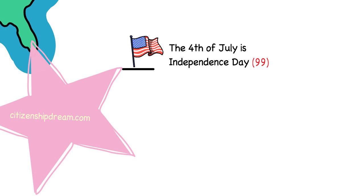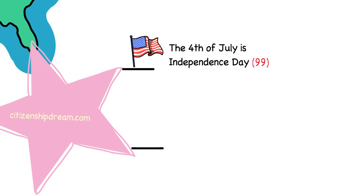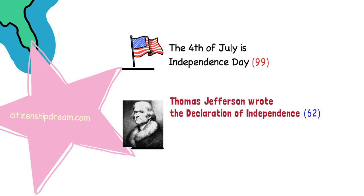Important note: the Declaration of Independence was adopted on July 4, 1776, and Independence Day is celebrated every year on the 4th of July. The person who wrote the Declaration of Independence was a man named Thomas Jefferson. This is question 62. Thomas Jefferson wrote the Declaration of Independence.